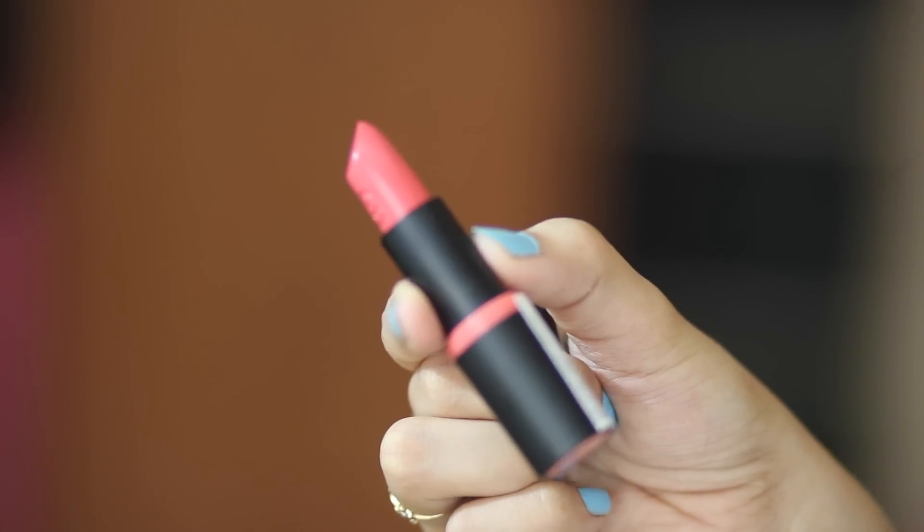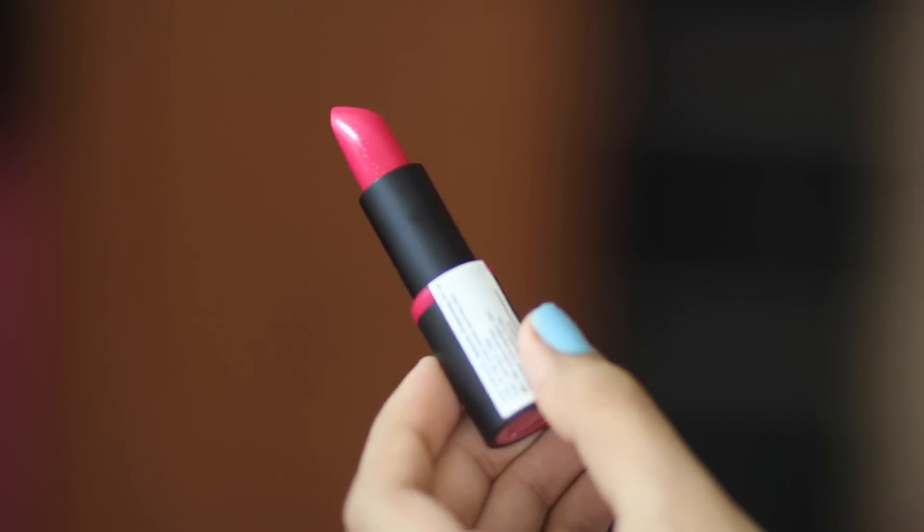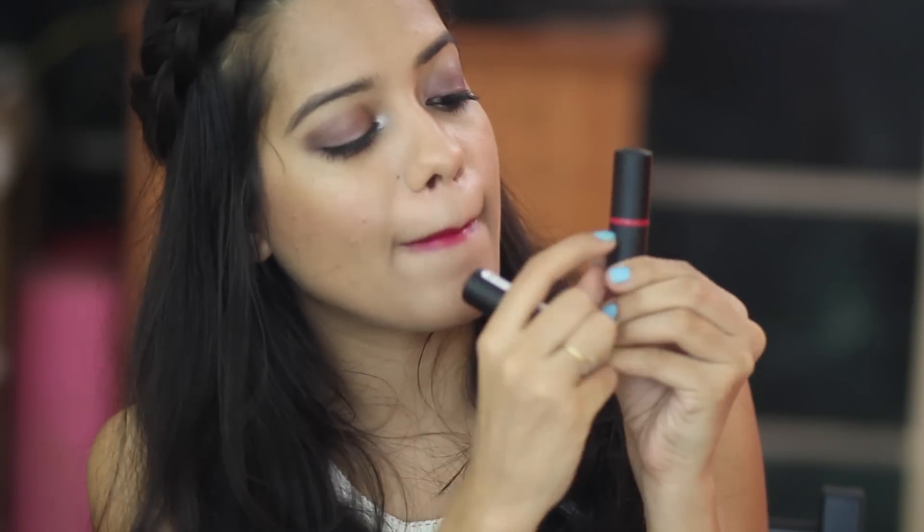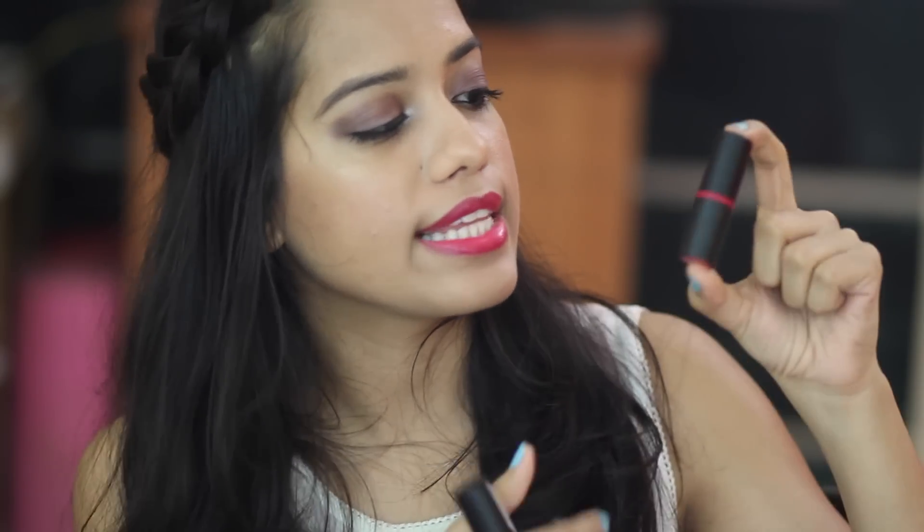Last but not least, I picked up two lipsticks from Essence because I've heard such great things about them — thank you Tanika for suggesting these too! I got number 01 Coral Calling and number 12 Blush My Lips. I'm wearing Blush My Lips right now — it's a very bright fuchsia pink. Coral Calling is a coral shade, more of a my-lips-but-better color, perfect for everyday wear. These lipsticks felt so smooth, went on super pigmented, and the sleek black packaging with a color band looks really nice. They were priced at Rs. 2.99 each and I got them for Rs. 2.49 after discount.